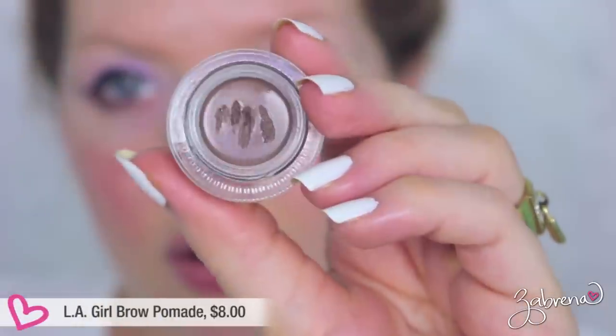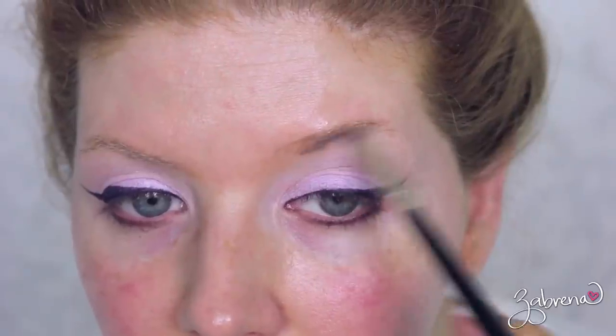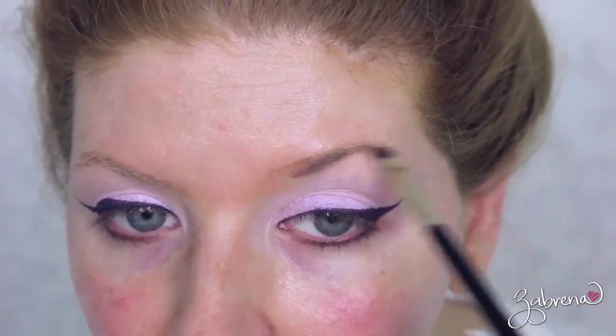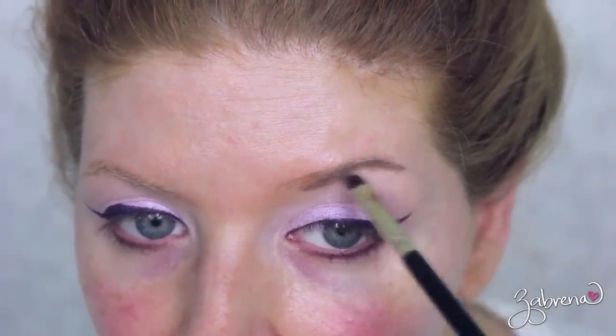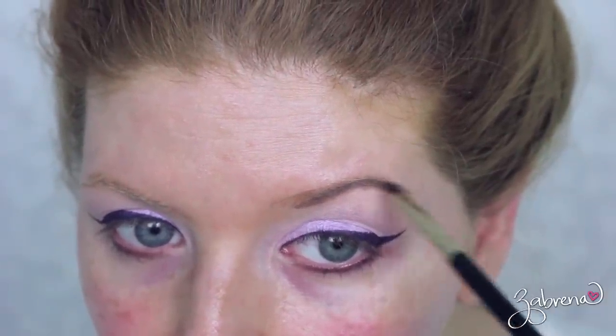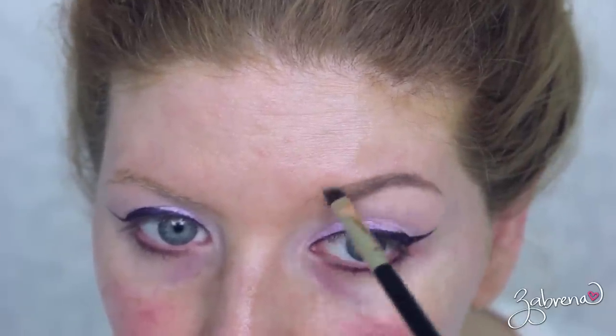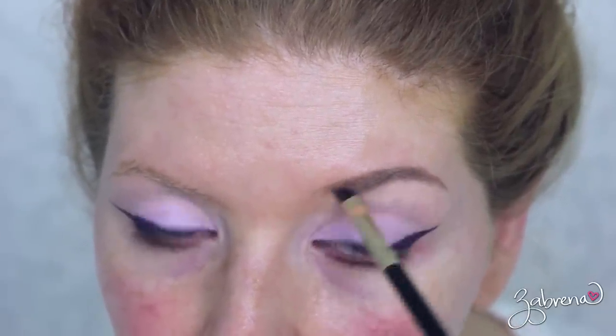Using another product from LA Girl Cosmetics — their brow pomade in the shade Taupe. This is completely waterproof. I was actually wearing it in my waterproof powders test that I did in the rain, and it does not budge. It's very pigmented, easy to blend, and gives you a very natural appearance when you're done.